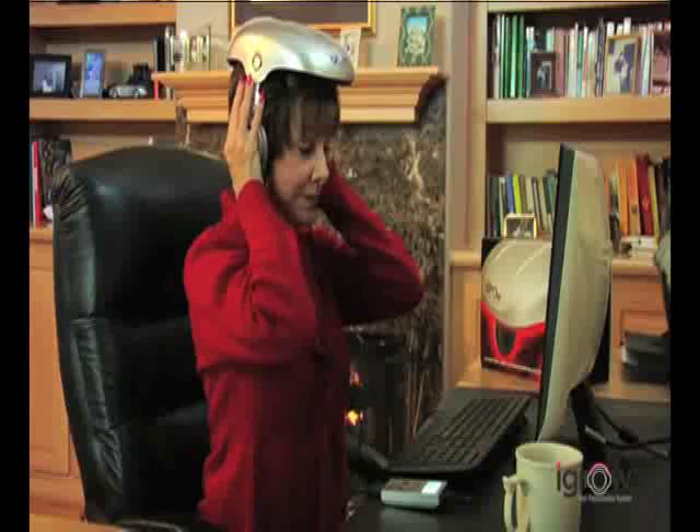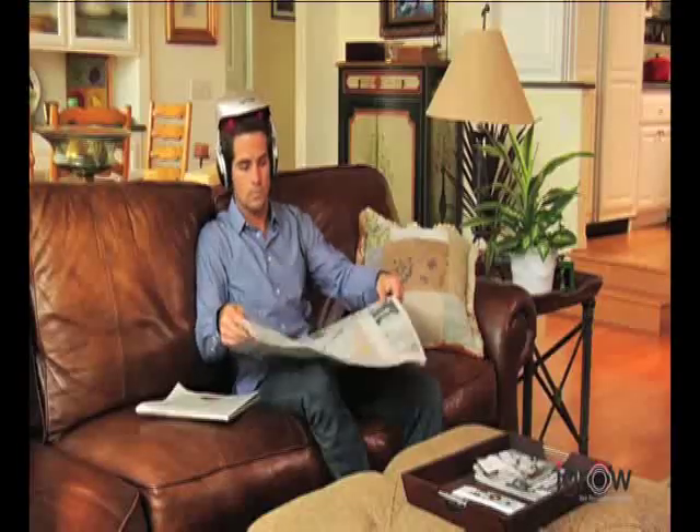Comfortable and lightweight, iGrow also adjusts to fit any size head. And since it's hands-free and portable, it's convenient to use consistently for achieving the best results.